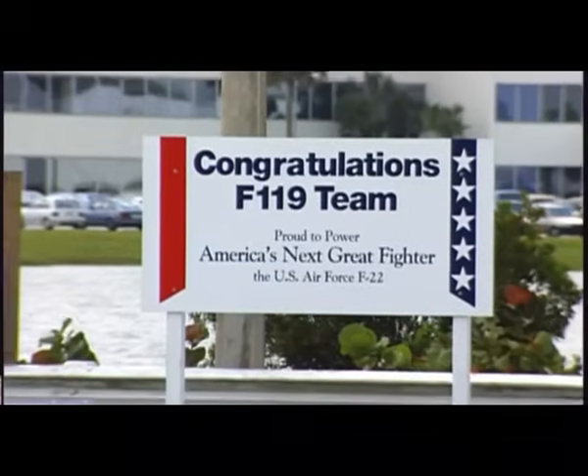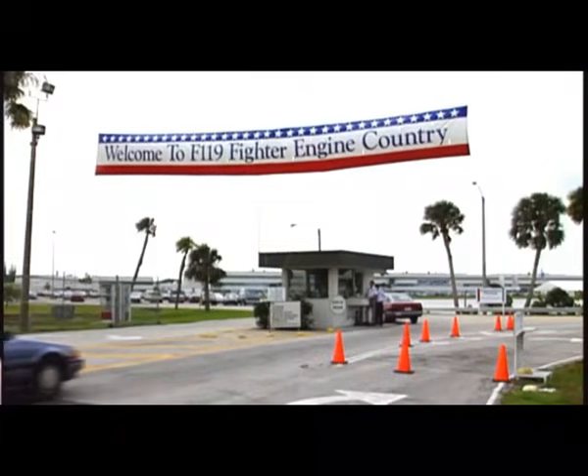Hugging, kissing, wow. I remember the next day driving onto the campus, and a banner had been put up over the entrance: 'Welcome to F-119 Fighter Engine Country.' Everybody felt a lot of pride as we went under that banner.